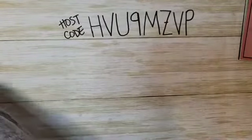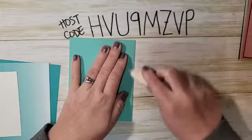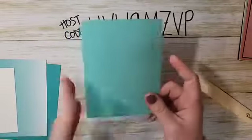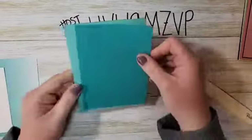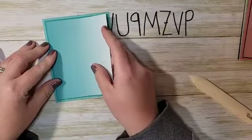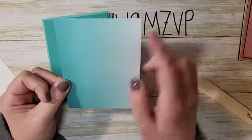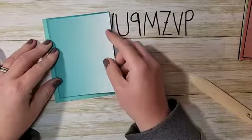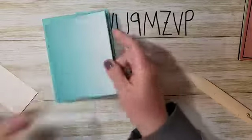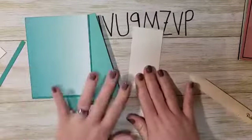For the Granny Apple Green one I paired it with Soft Sea Foam; for the Blackberry Bliss one with Rich Razzleberry; and for the Rococo Rose one with Merry Merlot. Today we're making the Bermuda Bay one. Starting with a Coastal Cabana card base — 8.5 by 5.5, scored at 4.25. I have a piece of Bermuda Bay that's 5.25 by 4, and a piece of the ombre DSP that is 5.125 by 3.875, which layers right onto the Bermuda Bay piece. Then I have a piece of white that's 2 by 4.25 for the greeting.